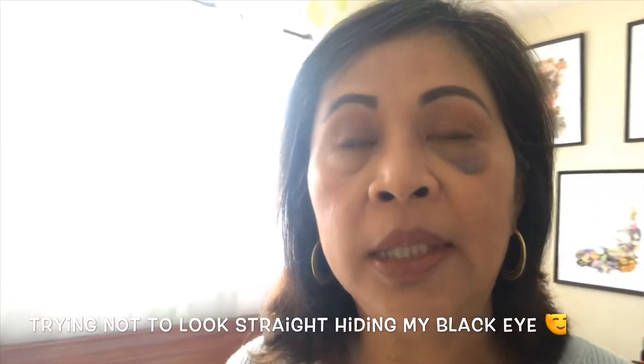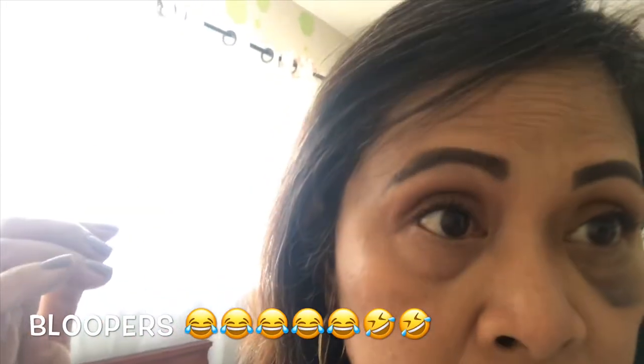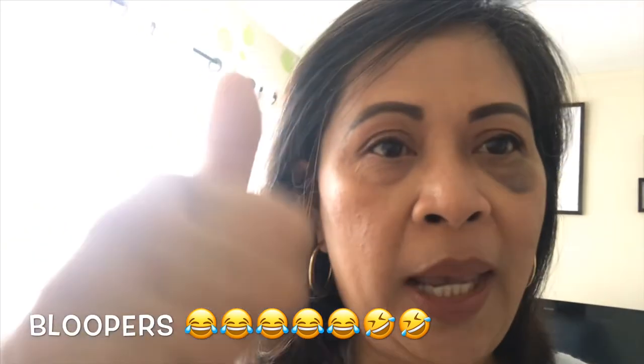There you have it, guys — my embroidered denim jeans collection. I hope you can try it; it's fun, don't hesitate, it's easy to style. That's it, thank you for watching! If you like this video, give it a thumbs up. My makeup is just plain brown moisturizer, and my black eye is from my iPhone — how nice is that! Okay, thanks, bye!